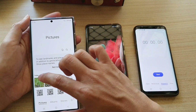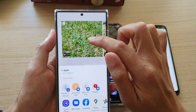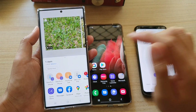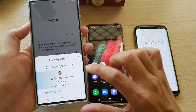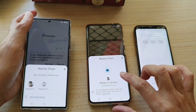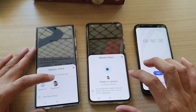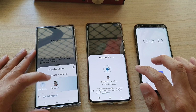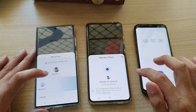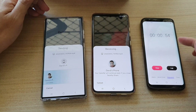I'll go into the gallery and select this large file — the same file, 1.46 gigabytes. I'll tap Share and choose Nearby Share. On the receiving device I tap to accept, then I'll select the correct device to share to and start the timer.